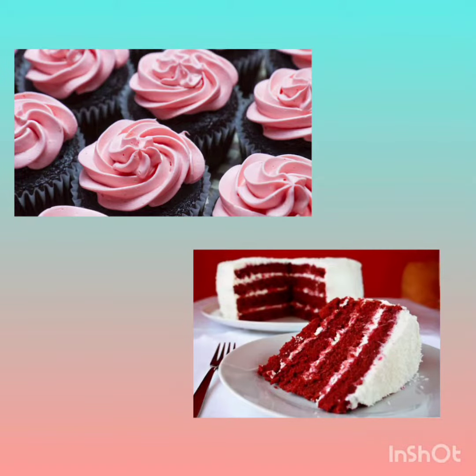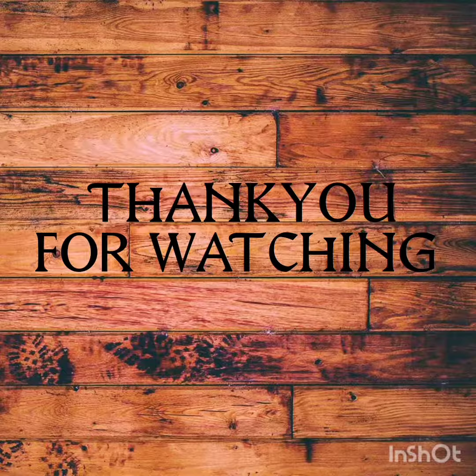Owing to the strong color, it is used in food coloring. Hope this video is informative. Thank you.